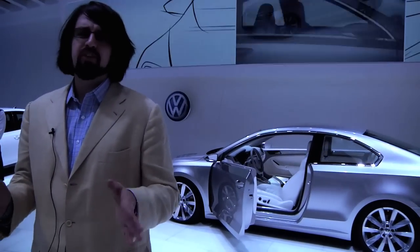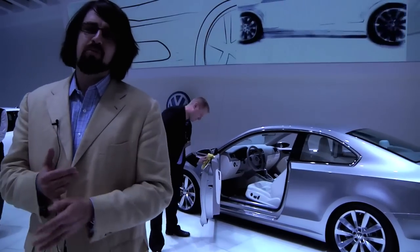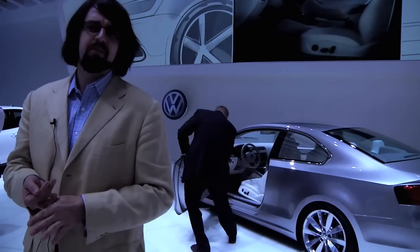It's important because it's a new Jetta, but at the same time what you're seeing is much more ambitious and much more exciting than what you'll buy in a showroom when the time comes.